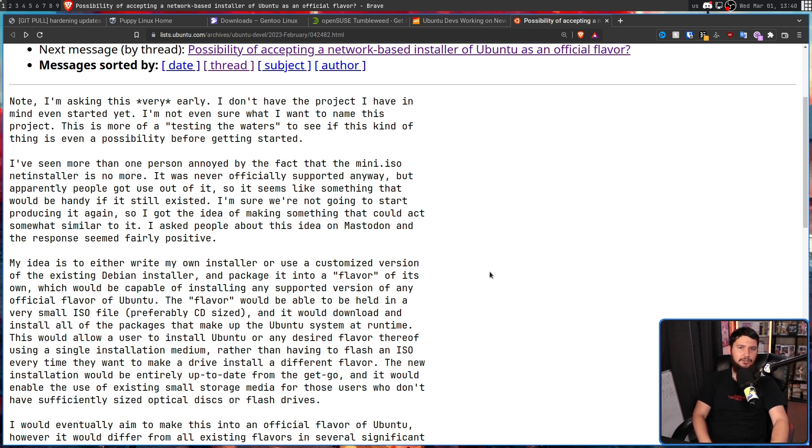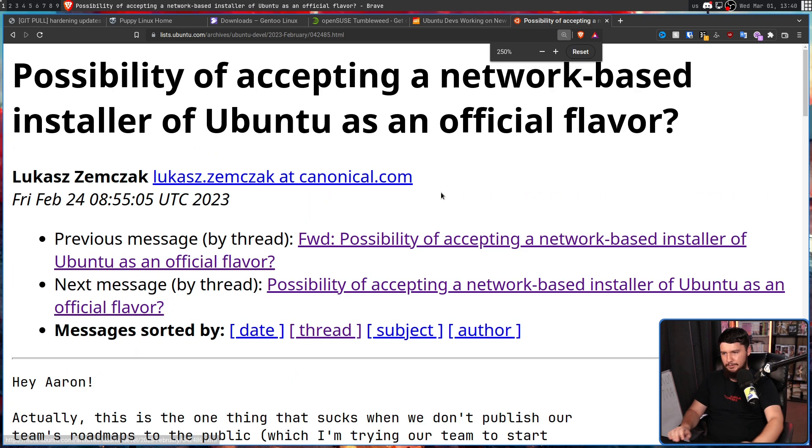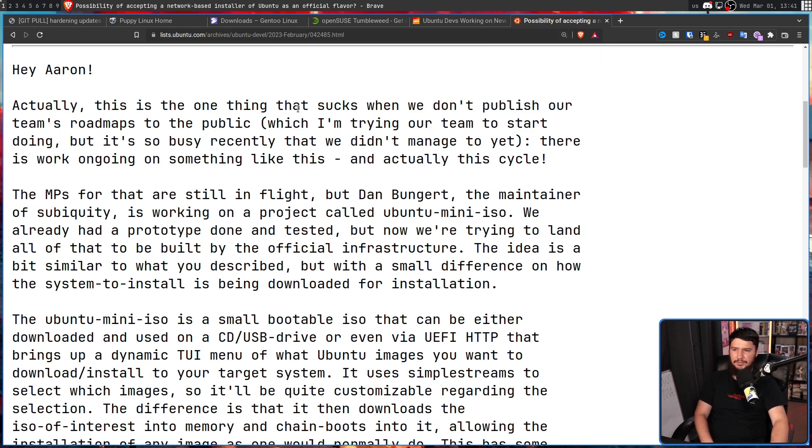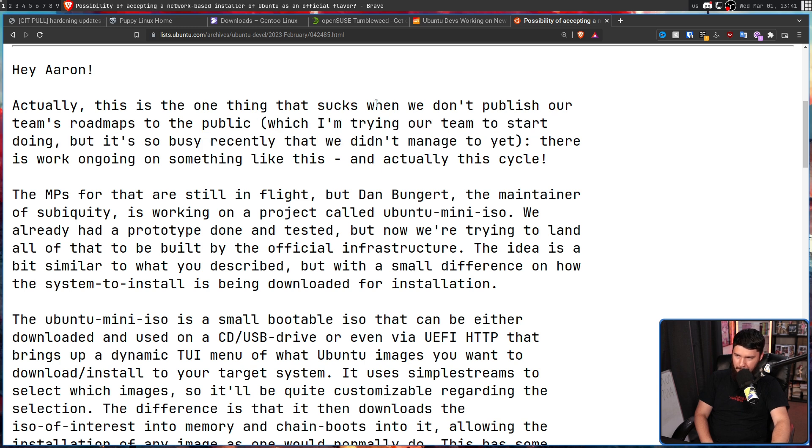This is one of those cases where Canonical being Canonical basically shoots themselves in the foot. They are not very open about their roadmap, unlike many other projects out there. This was already being worked on internally. The response from a Canonical team member read: 'Hey Aaron, this is one of the things that suck when we don't publish our team's roadmaps to the public, which I'm trying to get our team to start doing, but it's so busy recently that we didn't manage to yet. There is work ongoing on something like this, and actually this cycle — 23.04 — the MPs for that are still in flight. Dan Bungert, the maintainer of Subiquity, which is the server equivalent of the Ubiquity installer, is working on a project called Ubuntu Mini ISO. We already had a prototype done and tested, but now we're trying to land all of that to be built by the official infrastructure.'